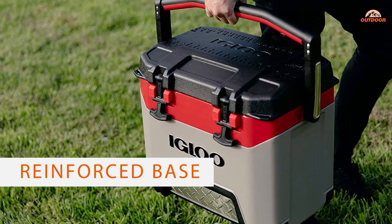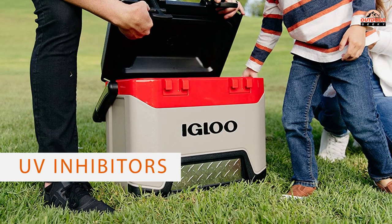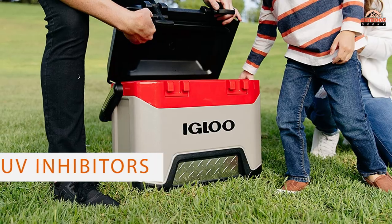Metal kick plates are present for extra protection of the cooler. The lid lock has rubberized T-grips that ensure the cooler is properly locked, and the lid and base have thorough insulation.